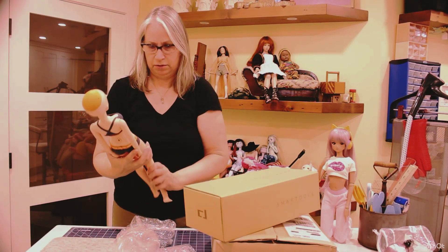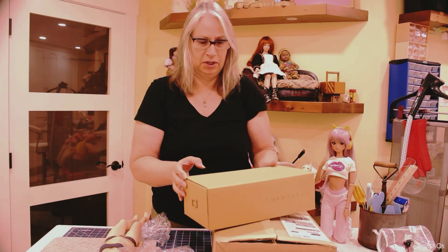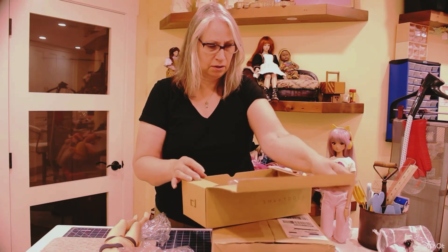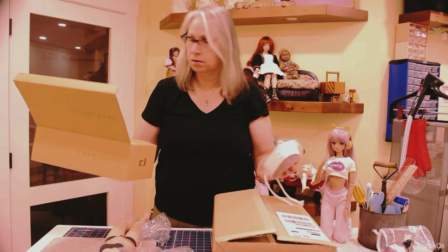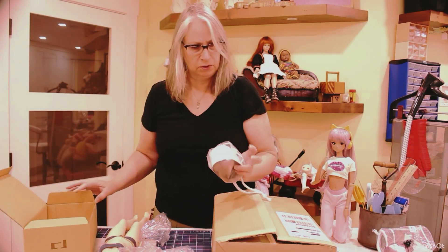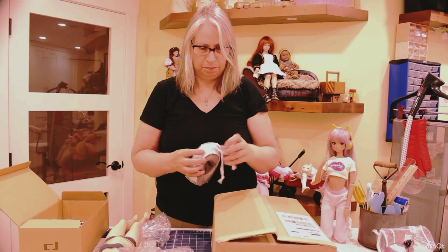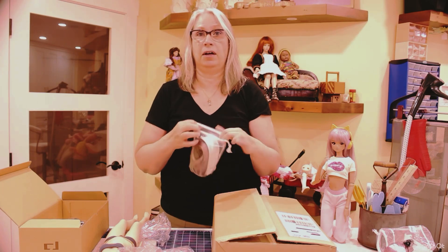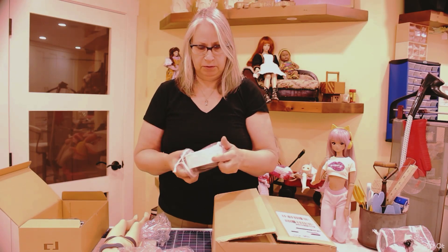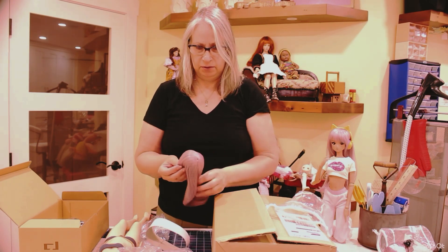She's very cute, she has a new frame. Her wig — I think this one also has bangs. I have another wig that doesn't have bangs. I do like SmartDoll open bangs. I don't know why — I don't have bangs myself — but for some reason I like bangs on the girls.